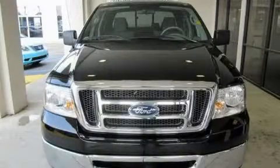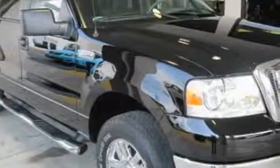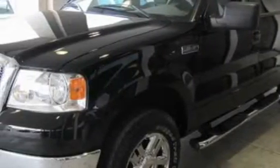This is a 2008 Ford F-150. Whether hauling, commuting, or towing, this truck is the right one for you. It has a 5.4 liter 8-cylinder engine, a 4-speed automatic transmission, and 4-wheel drive.